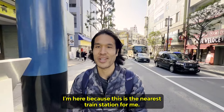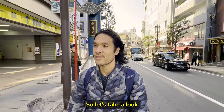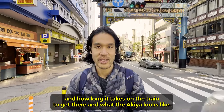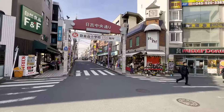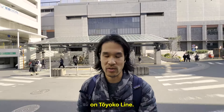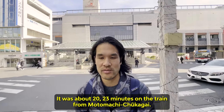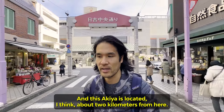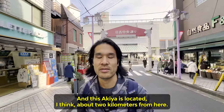I'm here because this is the nearest train station for me. So let's take a look at how long it takes on the train to get there and what the Akiya looks like. I just got to Hiyoshi Station on the Toyoko Line. It was about 20-23 minutes on the train from Motomachi Chukagai. And this Akiya is located about 2 kilometers from here.